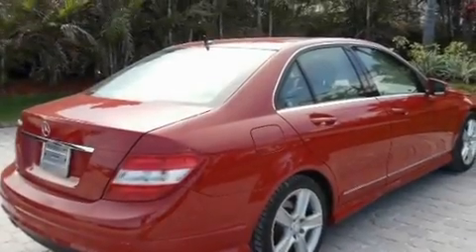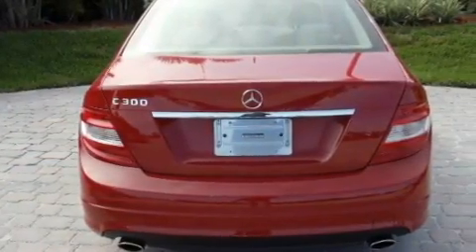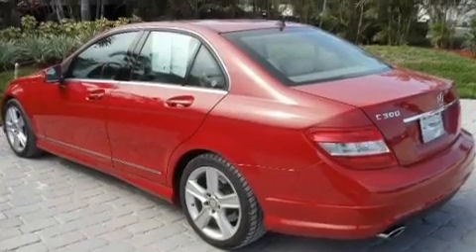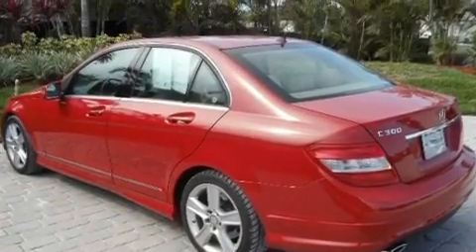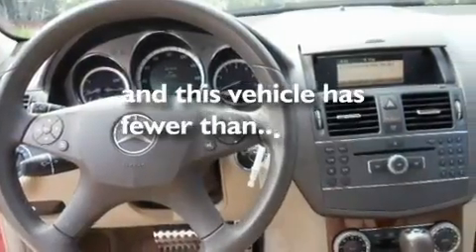Its top features include a sunroof, dual power seats, cruise control, a CD player, a leather-wrapped steering wheel, performance tires, aluminum wheels, a low tire pressure indicator, heated side view mirrors, and this vehicle has less than 28,000 miles.